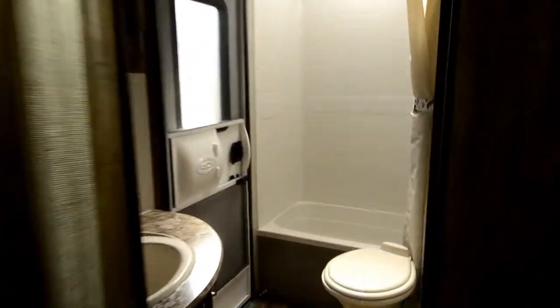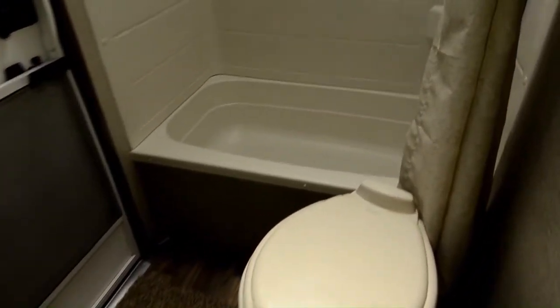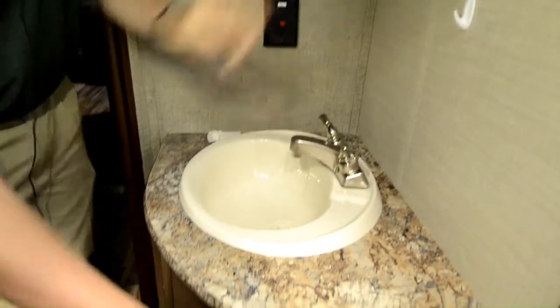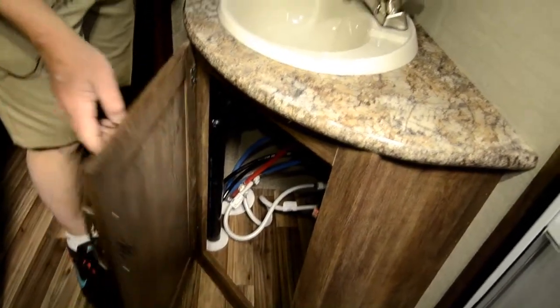Towards the back, we have the bathroom with a separate entry, which is nice — so the kids can come in and go straight into the bathroom and shower, or use the outdoor shower to clean up. There's a nice-sized medicine cabinet behind the mirror, the sink with more storage underneath. The toilet is also a porcelain toilet, so it's just a way better quality toilet.